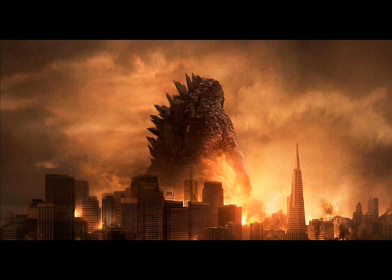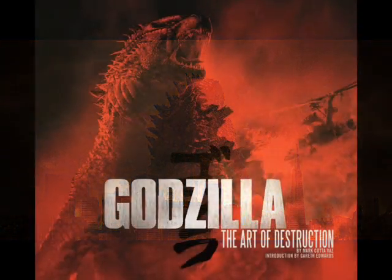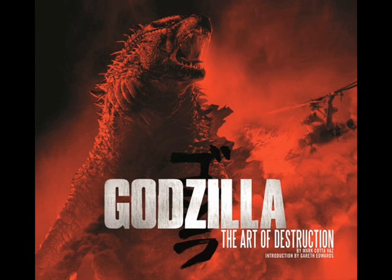Hi everybody, this is Method. I just received this information like five minutes ago — it looks like Warner Brothers actually released the cover for the Godzilla Art of Destruction, and it looks amazing. I got the information from Comic Book News, and whoa, it just looks so amazing.